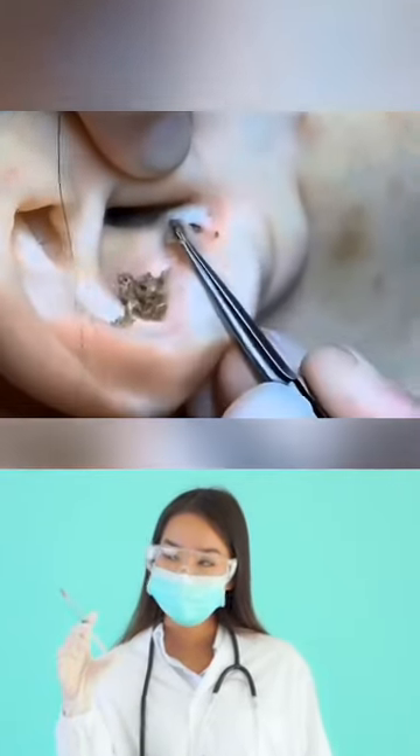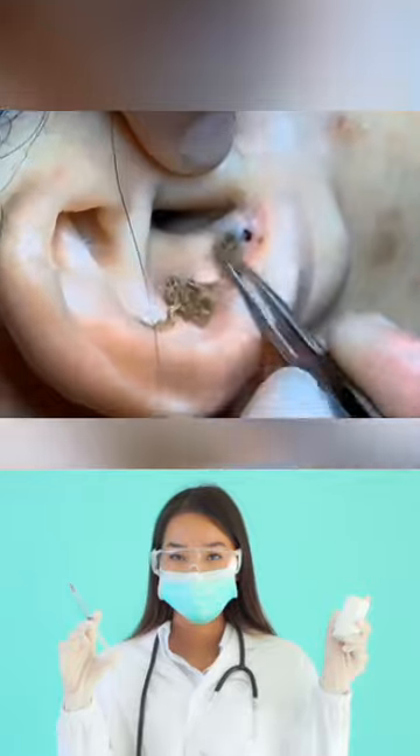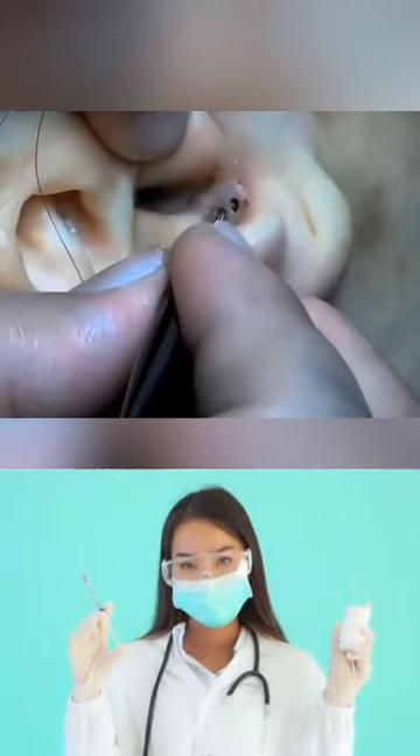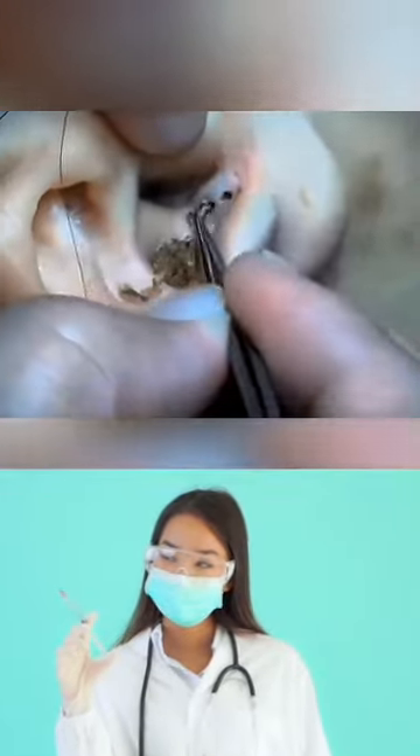When to see your dermatologist. Although at-home blackhead removal methods can work for some people, it doesn't work in all cases. If your blackheads come back in your ears, or if you have a widespread case throughout the area, it may be time to see your dermatologist.